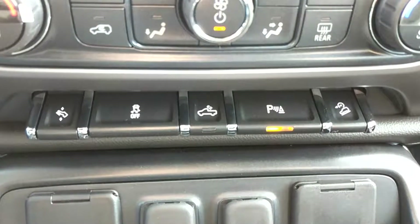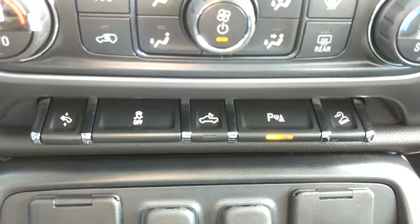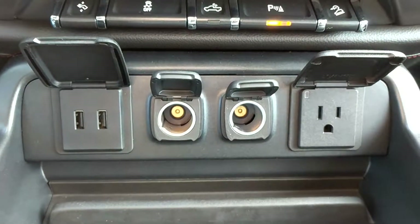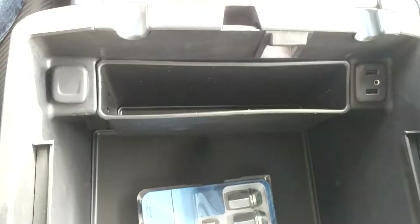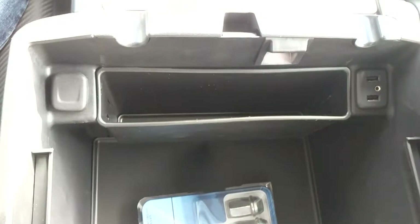Toggle buttons and switches for your adjustable pedals, traction control, box sliding, ultrasonic parking assist, and hill descent control. Plenty of power options as well — two USBs in the front, two 12-volt outlets, and one 110-volt power plug.